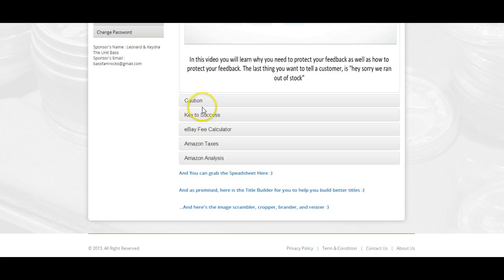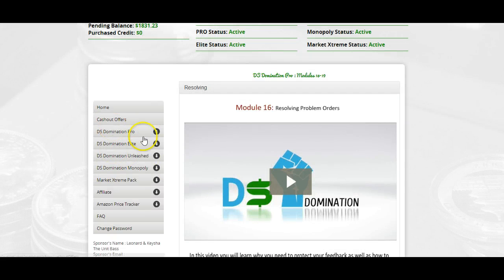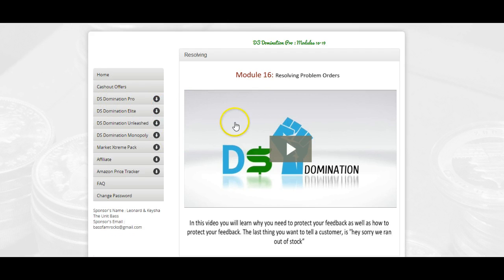You also get an image scrambler to help you scramble your images so that you won't have any copyright issues. So everything you would need is here for $19.95. DS Domination is a training platform if you want to go and make money on eBay. Also, in Unleash — our next tier — we give you other suppliers and lots of other nuggets to make more money in different avenues.